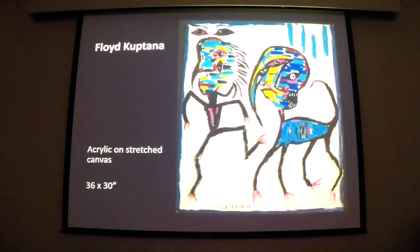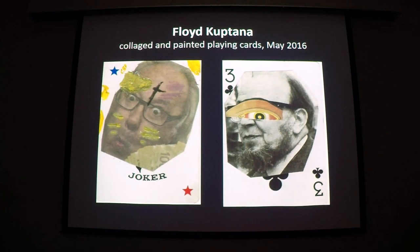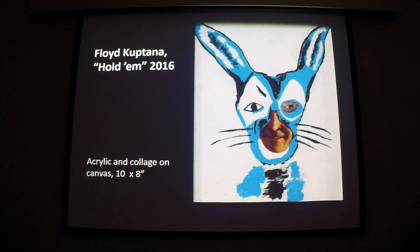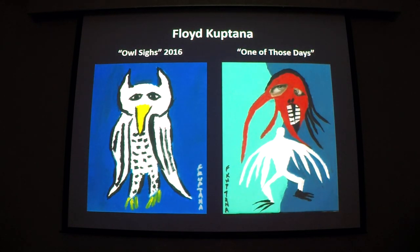In style, the work can be bright and bold; it can be funky and fun and weird — there's the tattoo again. It can be playful and childlike, even adorable, or not so much. Note that both paintings have the same subject — a white bird — the two Kuptanas, as it were.